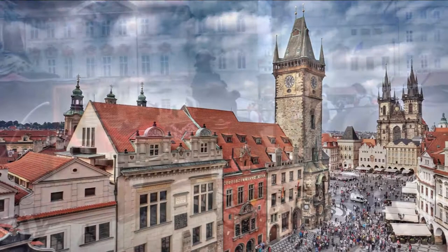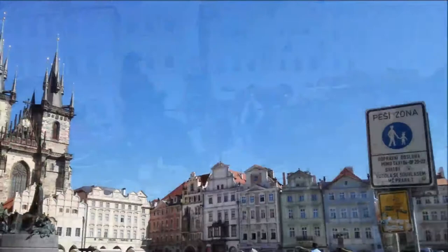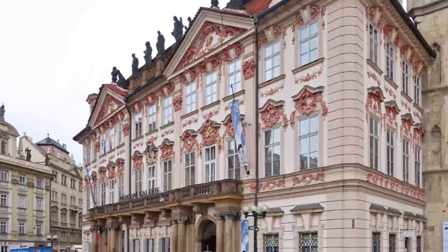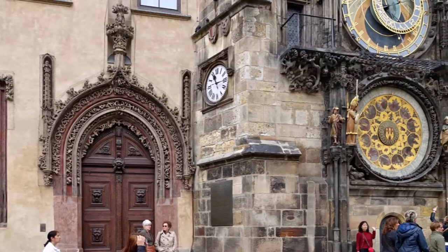It is almost impossible to miss if you're coming to Prague as a tourist. Old Town Square is a historic square in the Old Town Quarter of Prague, the capital of the Czech Republic. It is located between Wenceslas Square and Charles Bridge. The most significant square of historical Prague, it was founded in the 12th century and has been witness to many historical events.